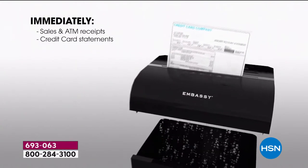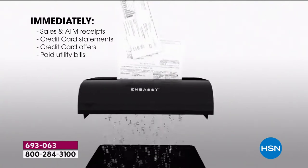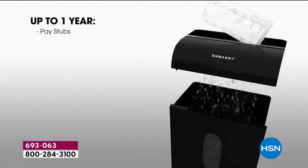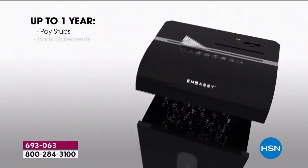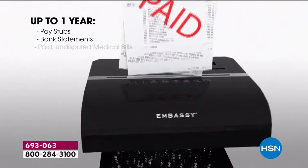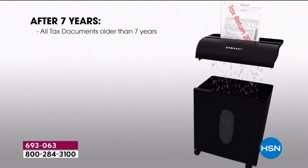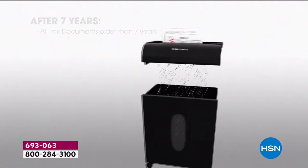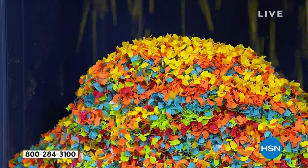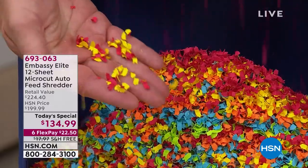The cool part is it's so simple to shred with the auto feeder. Some things we can get rid of right away — clean up the counter, the home office. Some things we do need to keep, but once we can finally get rid of them — paycheck stubs, bank statements — it feels so good. Taxes, you keep those for seven years, but if it's from 2011 — check with your accountant first — but that difference is micro-cut: peace of mind and security.